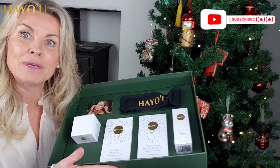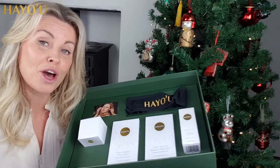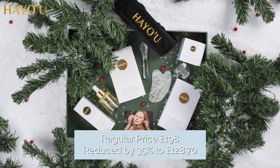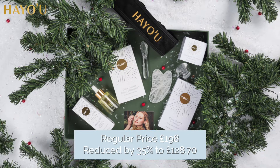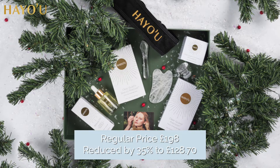Now this gift set is a mighty beast to go under the Christmas tree, so it's definitely for that special somebody, but the price is quite surprising. The RRP is £198, but the price of this gift set is £128.70, so there's a saving of 35% on this gift set, and it really does give you a very powerful gift for somebody that you love.